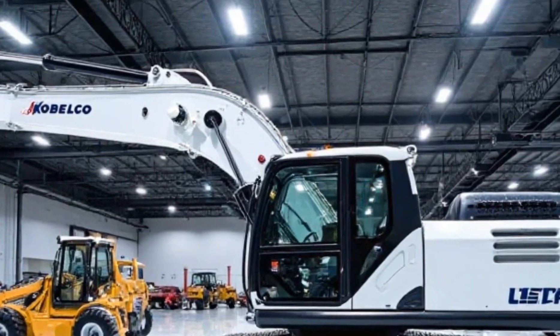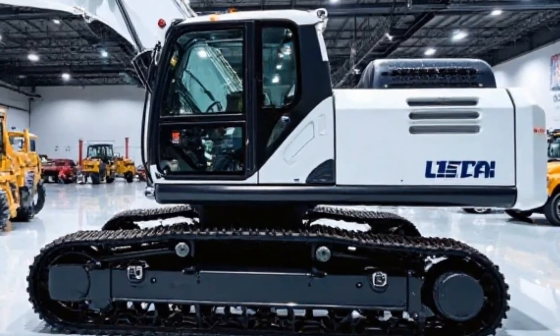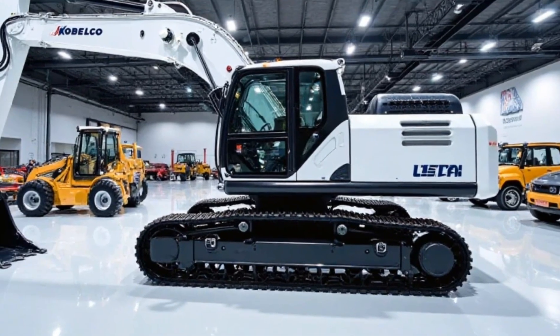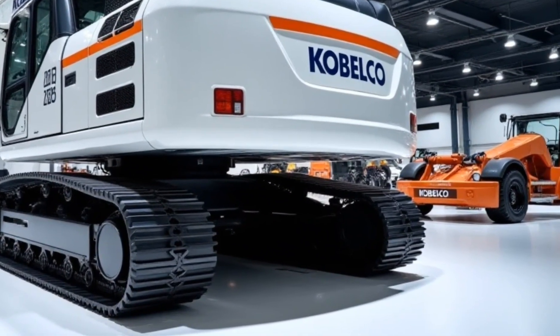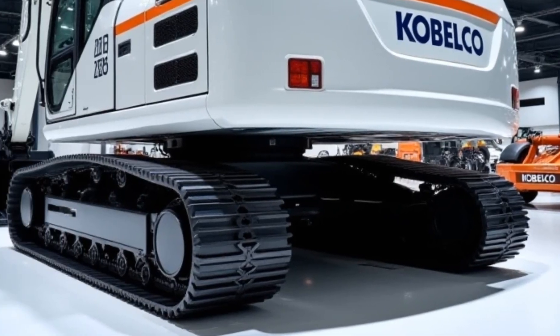One of the standout aspects of this model is its fuel-efficient engine, reducing consumption by 10% compared to previous models. The Auto Idle feature ensures minimal fuel wastage during breaks, and the Eco Mode further optimizes energy use, making it a cost-effective option for construction firms.